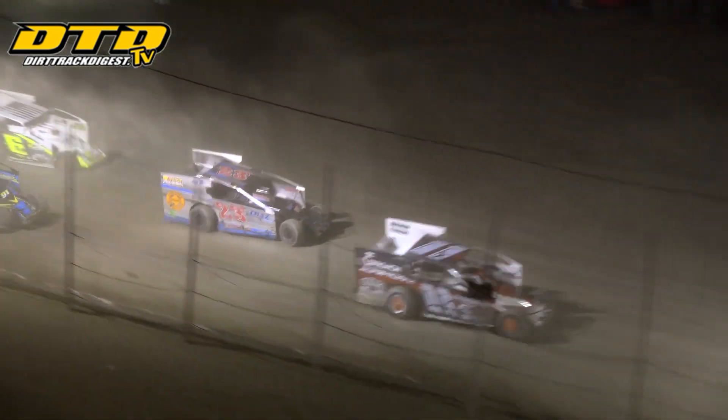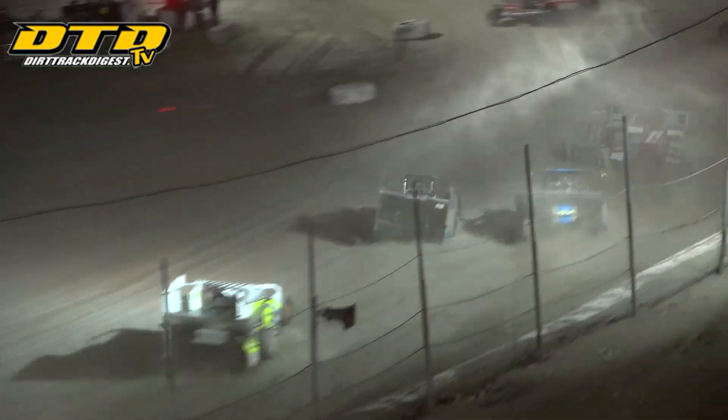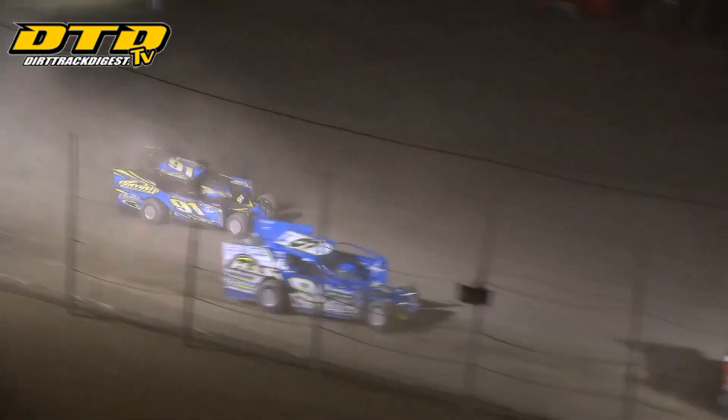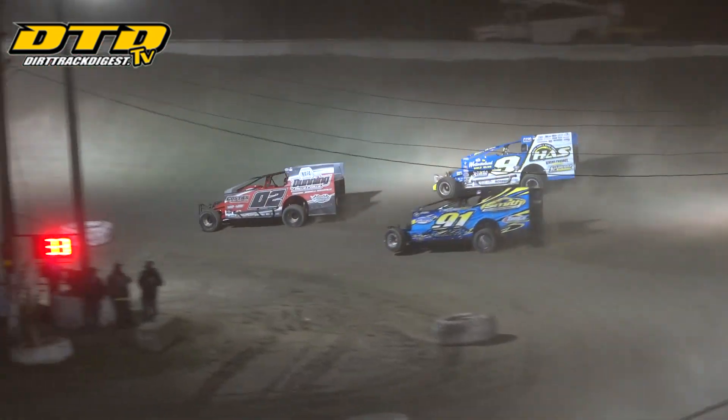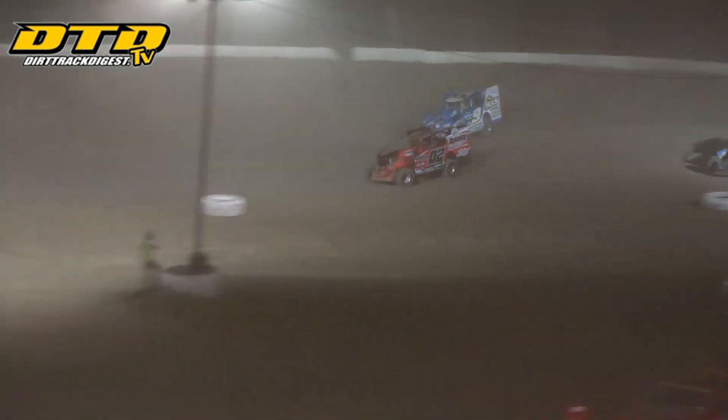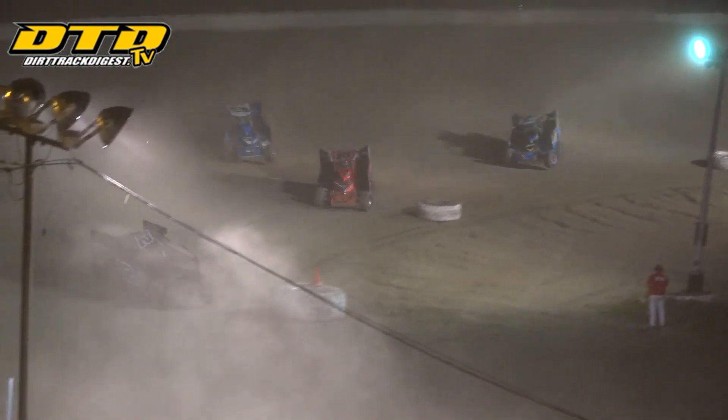Darren Smith not getting away this time as well as he has previously. As they come through turns 3 and 4, the battle is joined for the number 3 spot here on lap number 33. Shepard continuing to rim ride. Both he and Decker have caught Corey Costa. Their cars are good long-run race cars — they are getting faster as the race goes on.